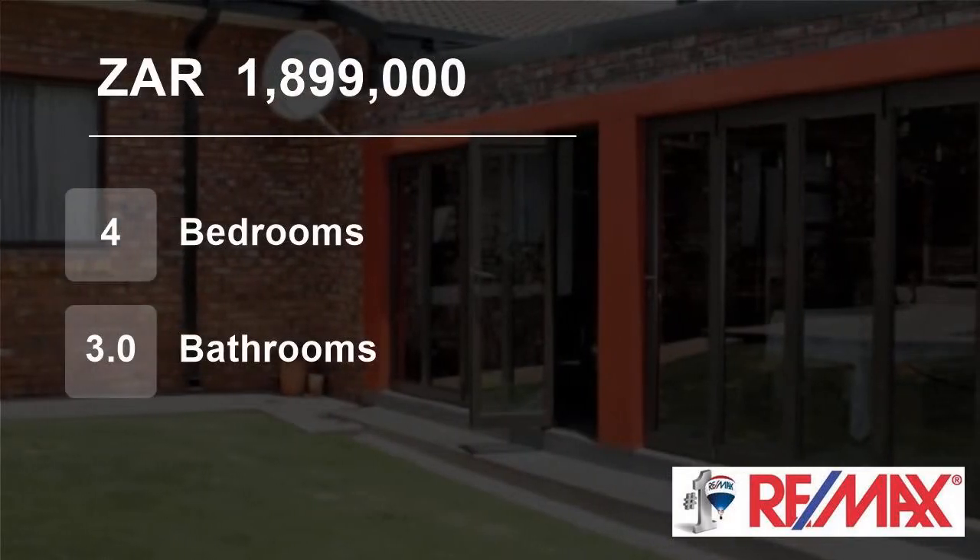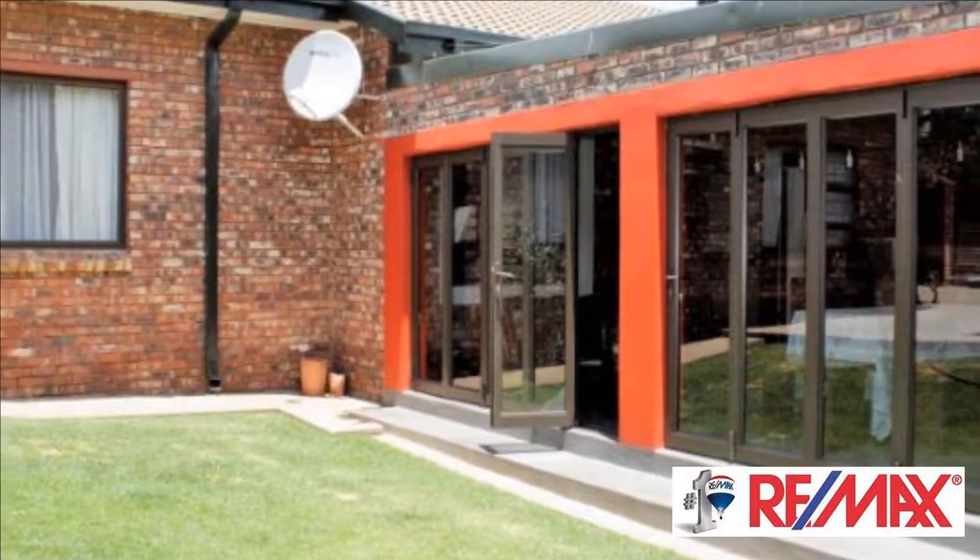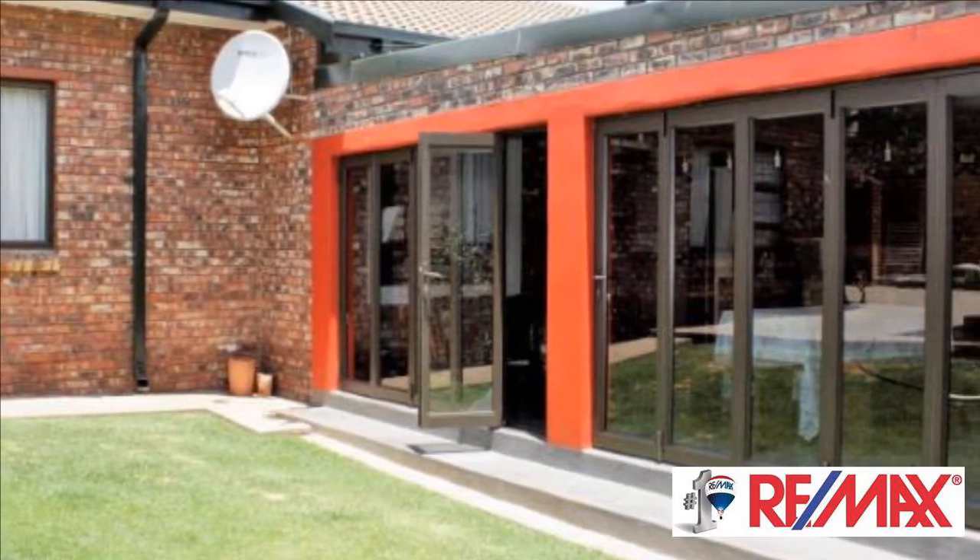Welcome to this four bedroom house for sale in Pentagon Park, Plumfontein, Free State, South Africa for R1,899,000.